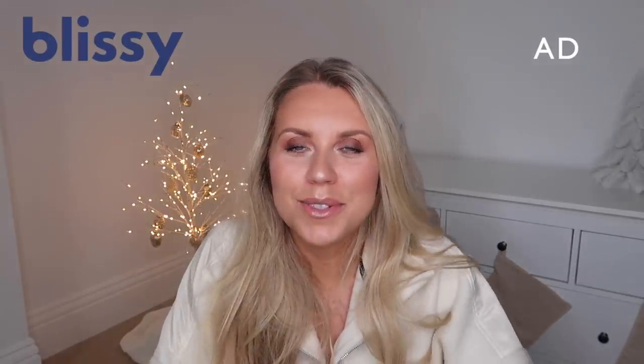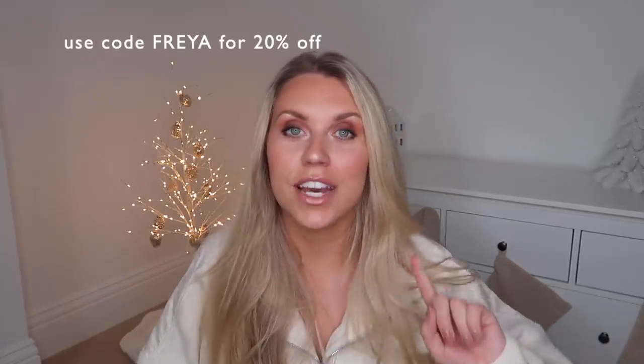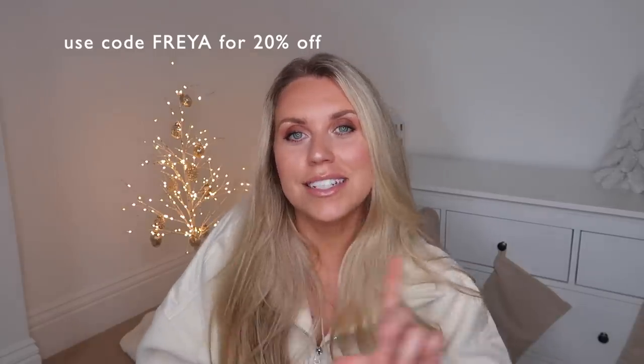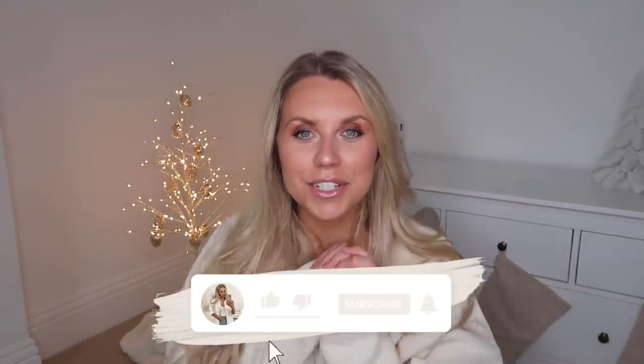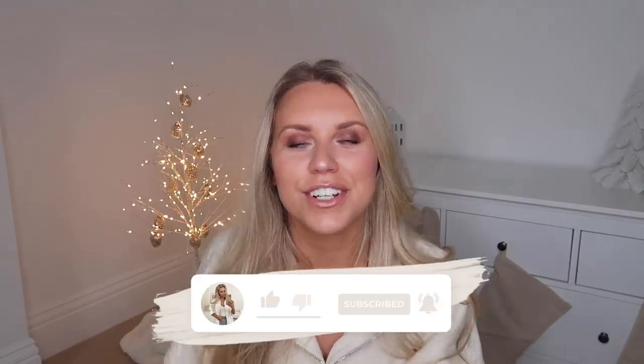Thank you once again to Blissey for very kindly sponsoring today's video. I hope you guys have enjoyed it. Don't forget to take advantage of that discount code if you want any of the items I've featured or anything else from their website, which I'll leave linked below. Discount code is Freya to get you 20% off — they have some amazing products for gifting and I highly recommend. Thank you so much for watching. Hope you all have a lovely rest of your day and I hope to see you very soon in my next video. Bye!